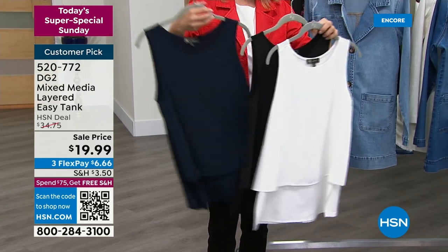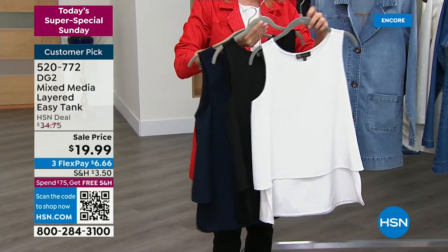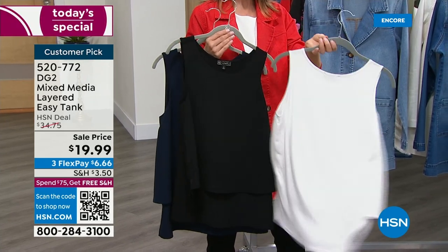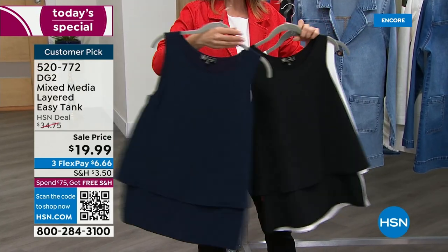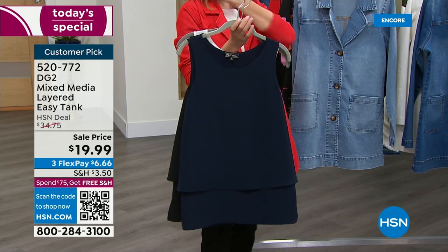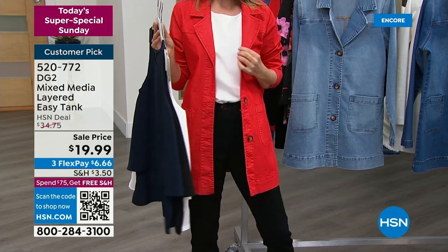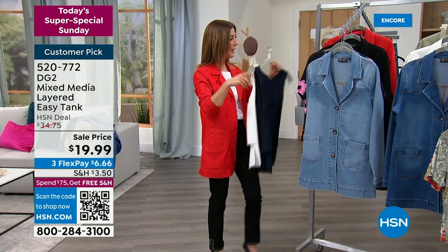We have a mixed media layered easy tank — the one, the original, the beautiful, the basic. Grab the off-white for spring and summer because you never have enough white tops, and it's only $19.99 — it should never be this price and it may never be this price again. It also comes in black or navy. Hundreds and hundreds of perfect reviews — we've sold millions of easy tanks. It's your go-to, a great layering piece. That's what I'm wearing tucked in underneath this jacket, but you could also wear it out.